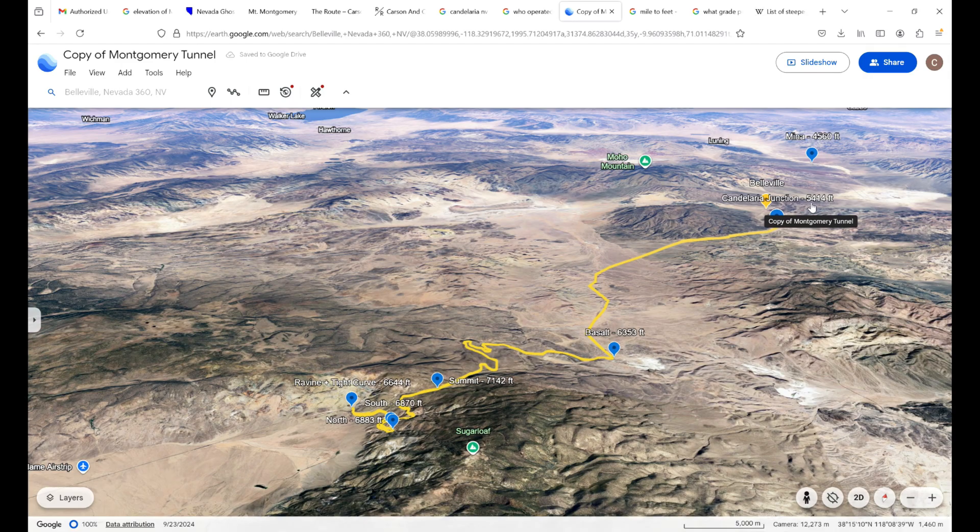Let's look at Google Earth and how the railroad progressed. Coming from the north going to Basalt, they had to climb about 1,000 feet over a stretch of 15 miles — a little bit more than a 1% grade, nothing out of the ordinary for a railroad. The approach from the northern side to the summit is about 8 miles long, and they had to climb 800 feet, which translates to about a 2% grade — relatively doable for a railroad.